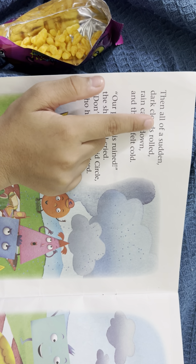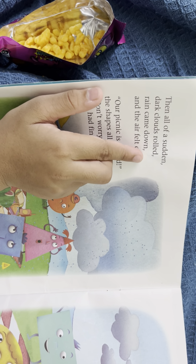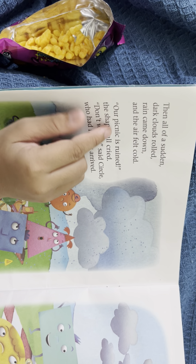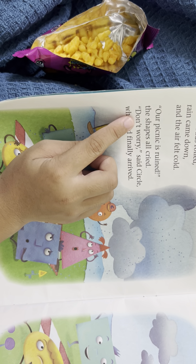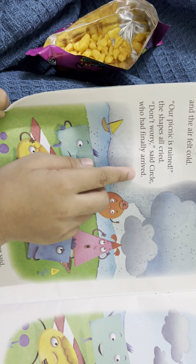Then all of a sudden a dark cloud rolled in. Rain coming down and the air flicked cold. Our picnic is ruined! The shapes all cried. Don't worry, said circle, who had finally arrived.